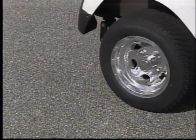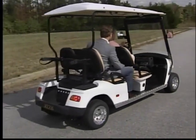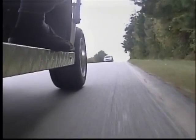Don't call them golf carts. These plug-ins can drive on any road up to 35 miles per hour. Even in downtown Greenville, these vehicles are legal.